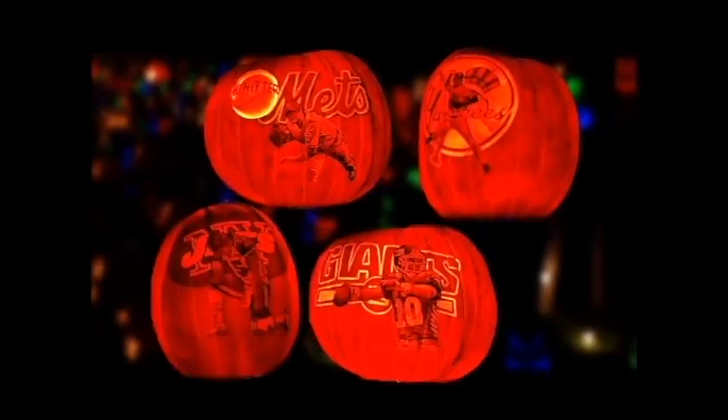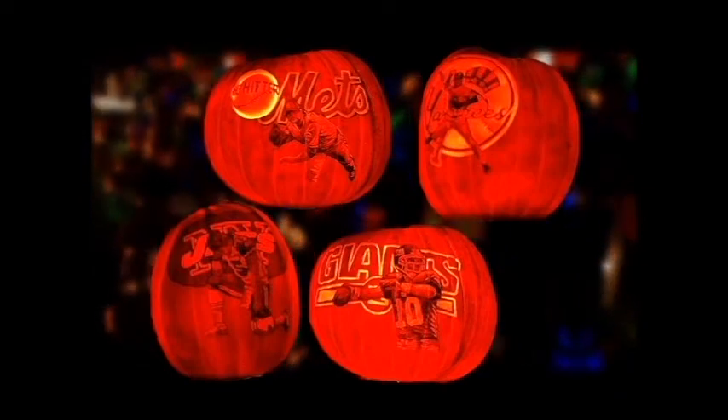As you can see, the ones that are on the pedestals are carved inside as well as hand-painted outside. You have the Mets, the Yankees, the Giants, the Jets. There's two pumpkins for Girl Scouts.